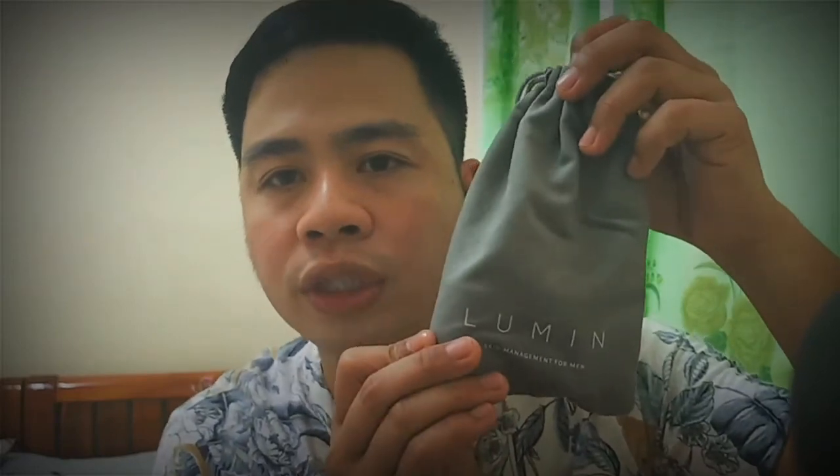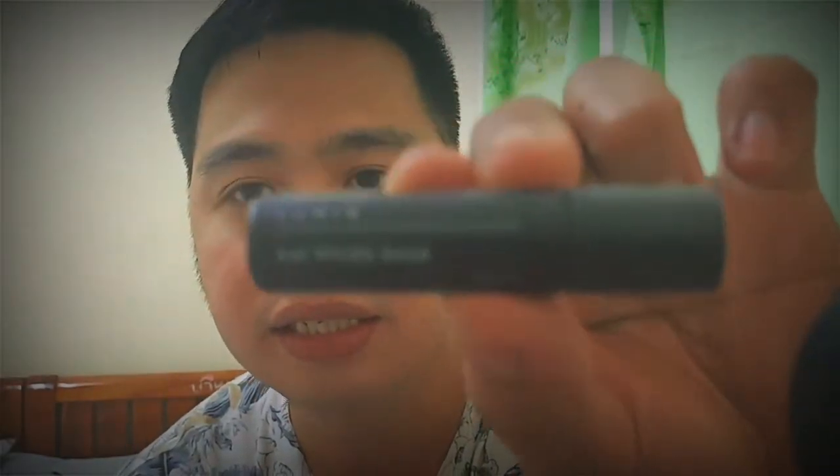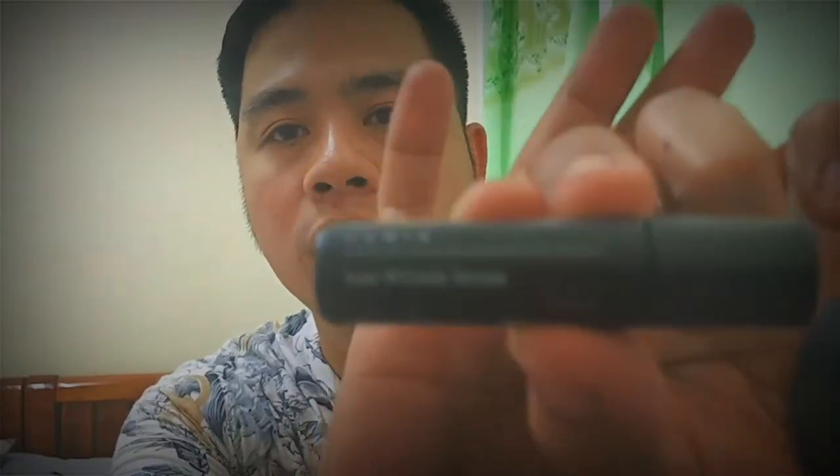So yes, it has the instructions. I'll explain those to you later on, but I'm going to show you what's inside this small pouch. It's very cute — the product name 'Lumen Skin Age Management for Men' is stated on it. Let's open it. So this one — I really love this — it's an anti-wrinkle serum for men. That's my main concern, which is why I ordered this type of product.